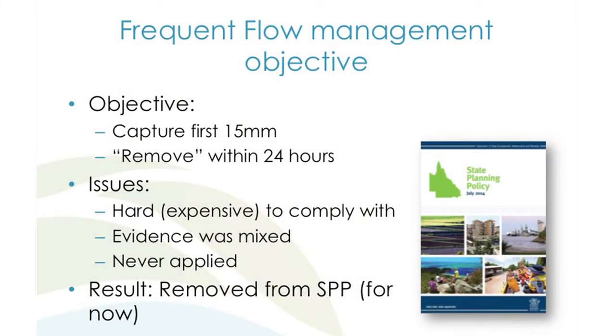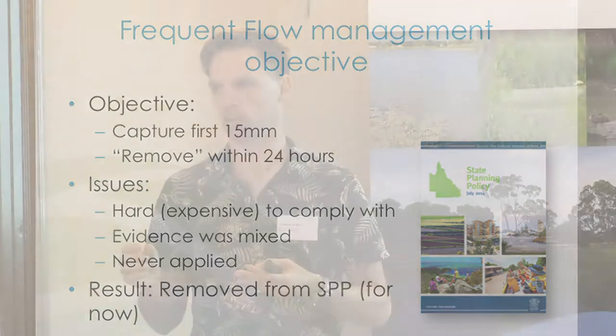We had a frequent flow management objective to protect in-stream habitat — the frequency of washout of bugs and critters in waterways. The objective was set as capturing the first 15 millimetres of runoff and removing it within 24 hours through harvesting, infiltration or evaporation. The problem was it was technically really hard to comply with, hard to demonstrate compliance, there was mixed scientific evidence it would actually work, and it didn't really seem to ever be applied. Subsequently it was taken out of the SPP. Hydrologic objectives will make a comeback, but we need more local waterway science to prove it.